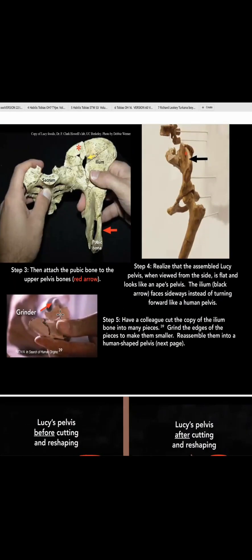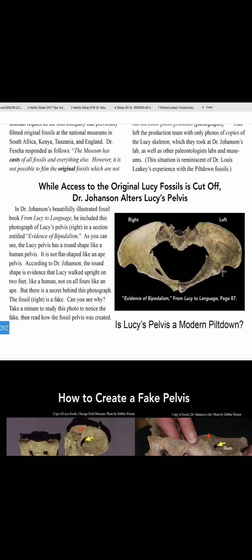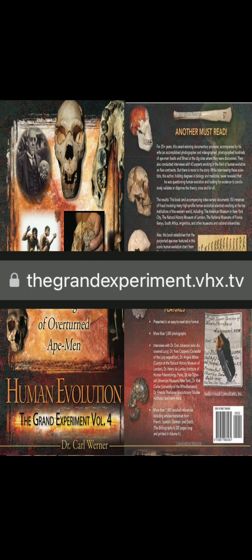He did that in the movie In Search of Human Origins on NOVA. Nobody tells you that this has been changed from an ape pelvis to a human pelvis. Kind of a problem.